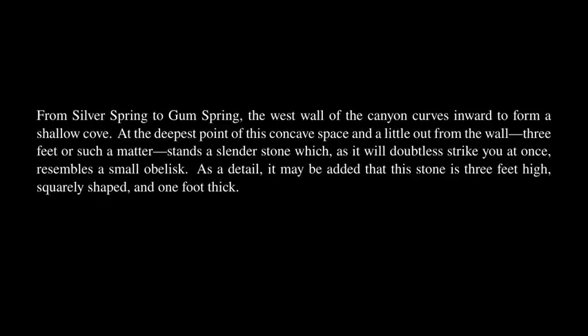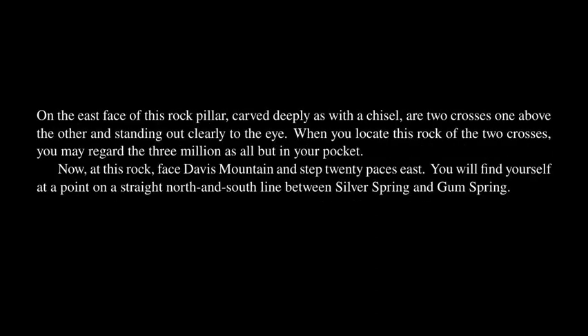From Silver Spring to Gum Spring, the west wall of the canyon curves inward to form a shallow cove! At the deepest point of this concave space, a little out from the wall — three feet or such a matter — stands a slender stone which, as it will doubtless strike you at once, resembles a small obelisk! This stone is three feet high, squarely shaped, and one foot thick! On the east face of this rock pillar, carved deeply as with a chisel, are two crosses one above the other, standing out clearly to the eye! When you locate this rock of the two crosses, you may regard the three million as all but in your pocket!